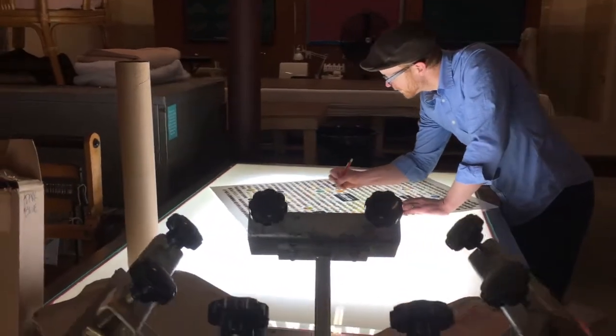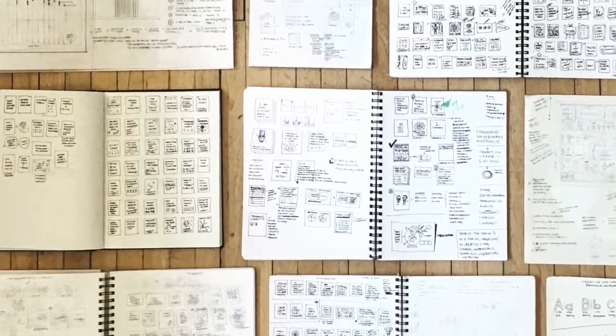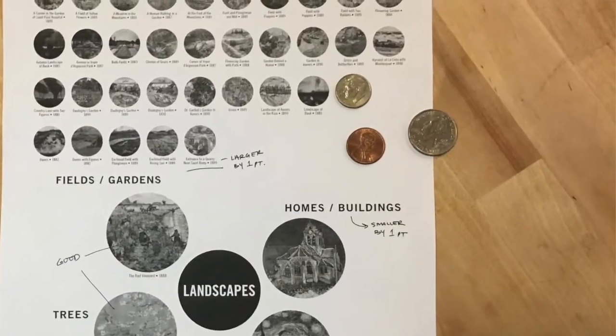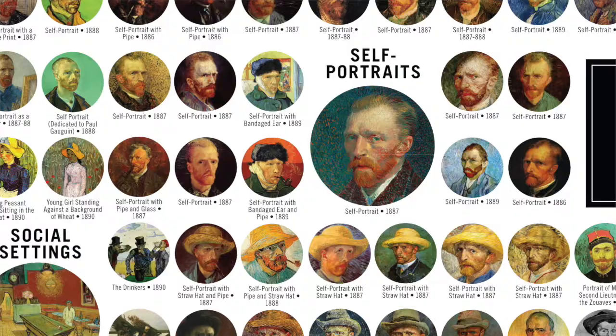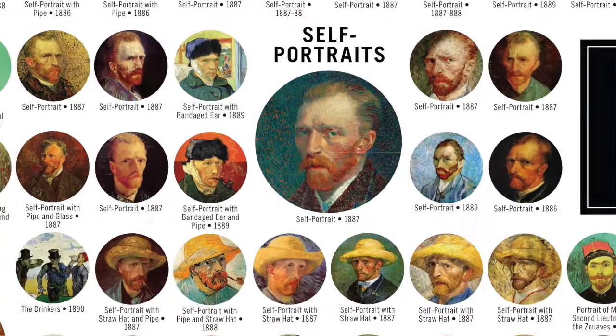When we had the idea of trying to fit all of van Gogh's paintings — which is almost 900 in total — onto a single poster-sized chart, it was really exciting. But as we quickly discovered, there were a lot of challenges. This project has been three months in the making, figuring out how to fit the images onto a single poster-sized sheet in a way that would both be exciting for people to explore, but would also show the impact of what van Gogh accomplished.